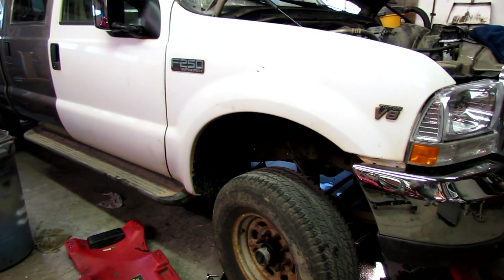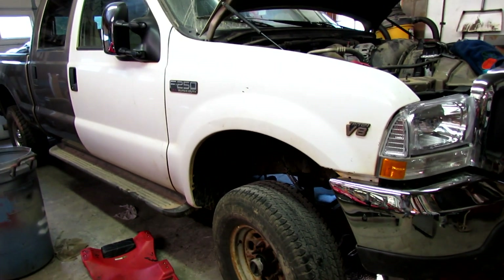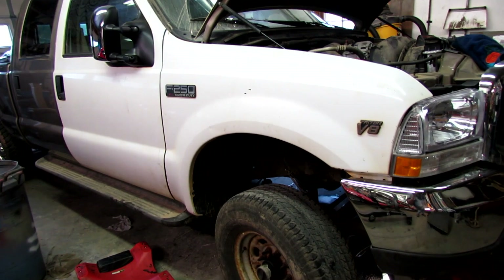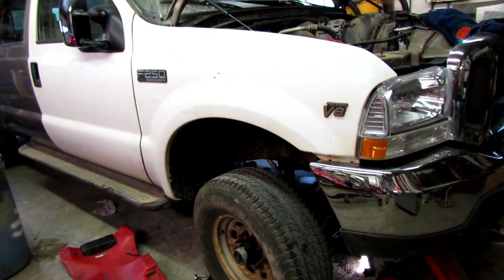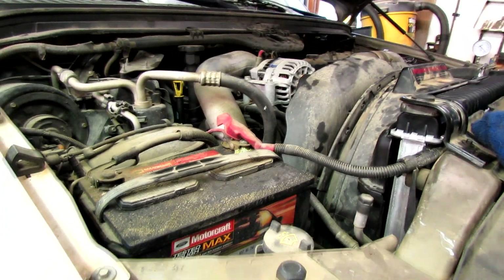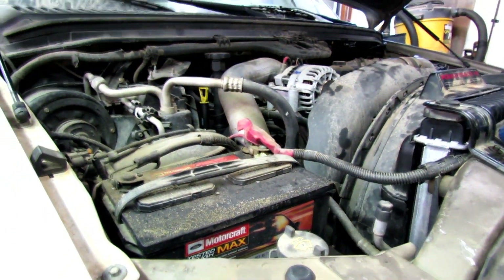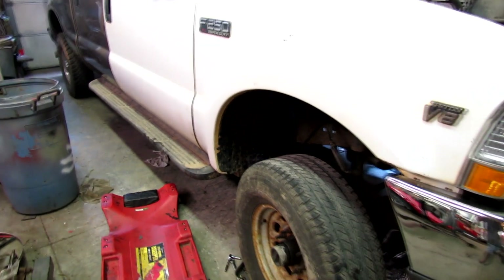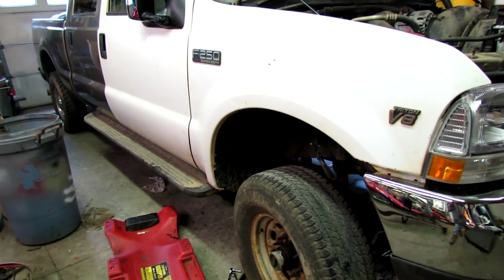I've also read that the transmission is probably going to fail because the glycol disintegrates the adhesive that holds the clutch material on the clutch discs. Well, I'm getting ready to find out if it will or it won't. I don't really want to spend a lot of money on a transmission, so I'm gonna give it a shot.